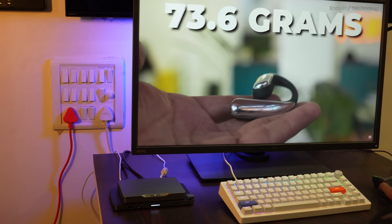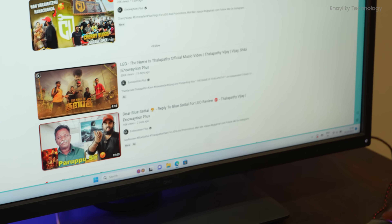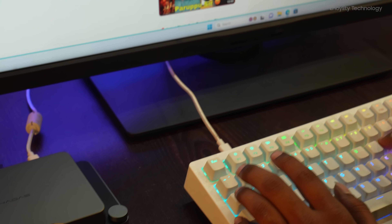It can handle web browsing, 8K video playback, and even light gaming with ease. It's time to experience computing on your terms, wherever you go.